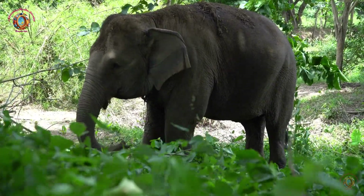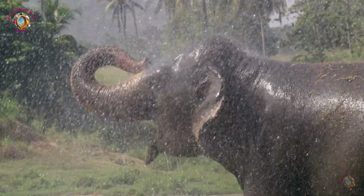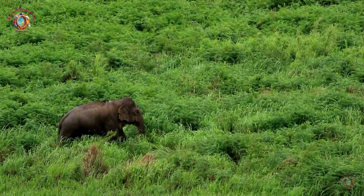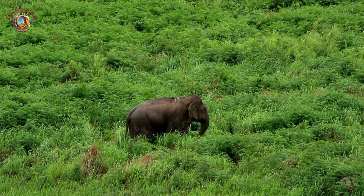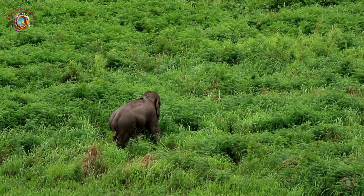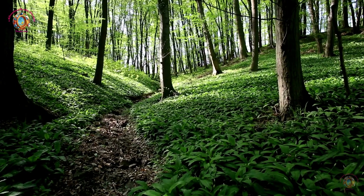Why are elephants important? Elephants play a crucial role in their ecosystems. They help shape the landscape by knocking down trees and bushes, which helps other animals find food and water. They also disperse seeds from the plants they eat, helping new plants grow. Remember, elephants are incredible animals that deserve our love and protection. Learning more about them helps us appreciate and care for these majestic creatures better.